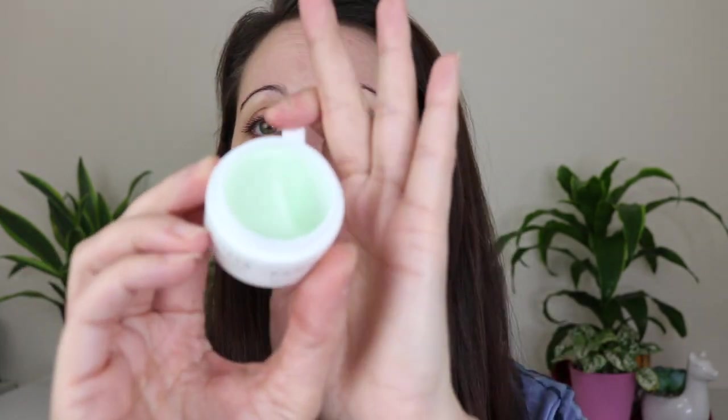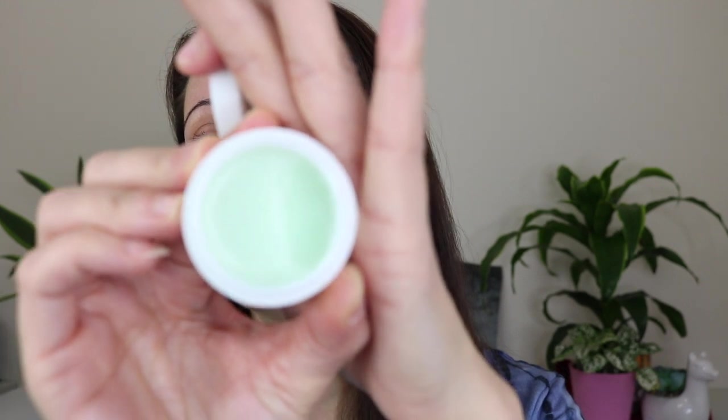I love the Farmacy Green Clean cleansing balm — I have a little mini right now from a kit. This is probably my favorite cleansing balm. It's very effective at getting makeup off without leaving any kind of film on your face after you rinse it off. I've used tons of cleansing balms and oils, and I really don't like it when they leave a film that even a second cleanse won't remove. This one rinses away completely clean.